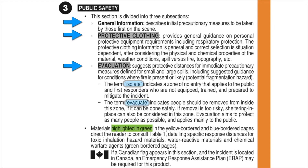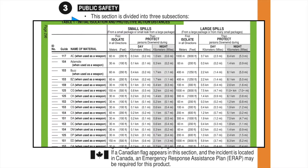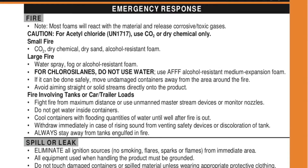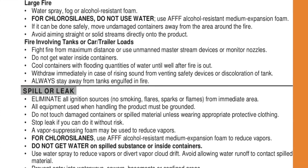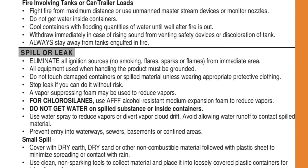However, the term 'evacuate' indicates people should be removed from this area if it is safe to do so. For materials highlighted in green in the blue and yellow pages, responders are directed to Table 1. These specific response distances are for toxic and poisonous inhalation substances, water-reactive materials, and for chemical warfare agents. The emergency response section is divided into three subsections: what to do in the case of a fire, spill, or leak, and what general first aid measures should be administered until chemical-specific information is available from safety data sheets or medical resources.